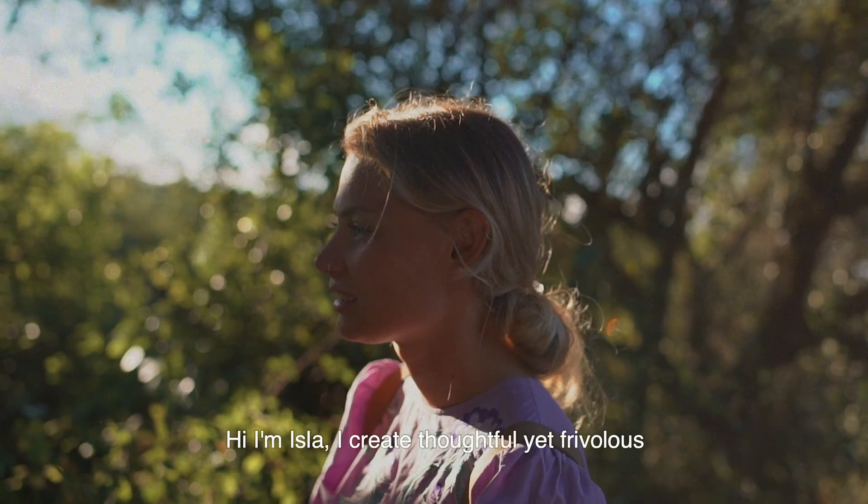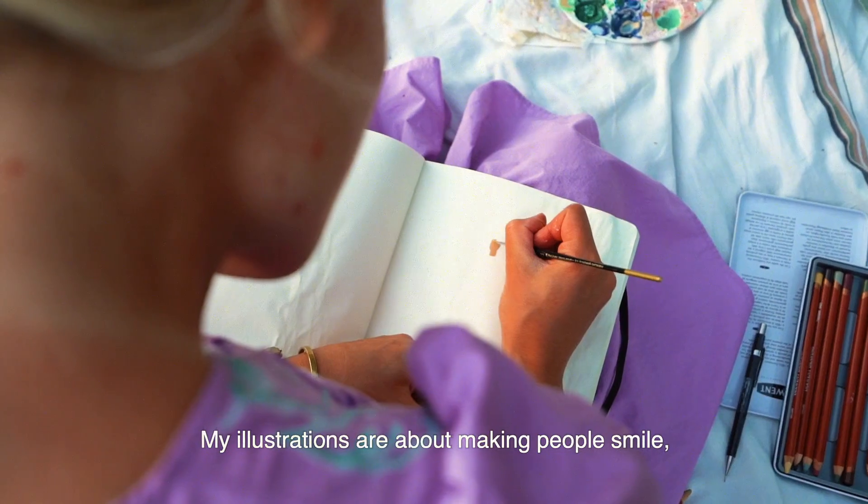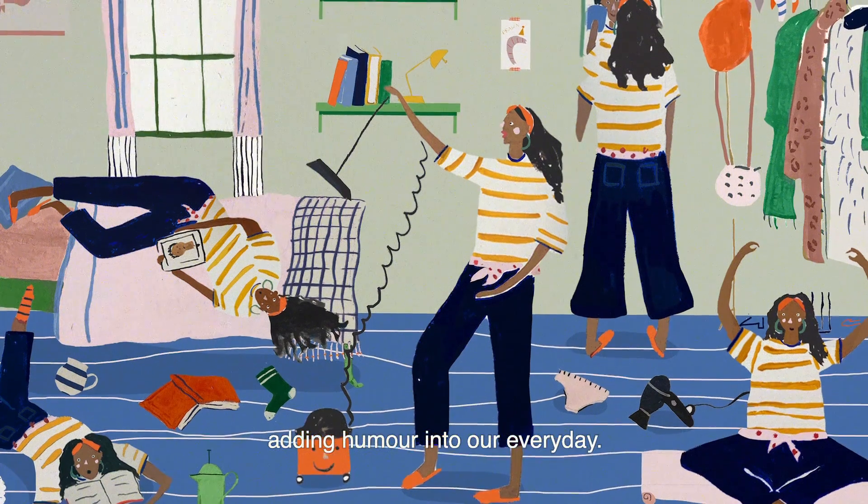Hi, I'm Ayla. I create thoughtful yet frivolous drawings of exuberant characters. My illustrations are about making people smile, adding humour into our everyday.